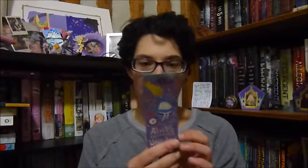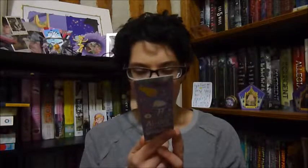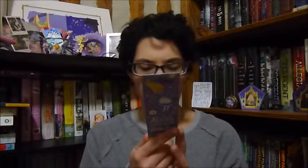Then there's a bookmark — it says Alice's Adventures in Wonderland and was designed by Risa Rodile, I believe. Rock Paper Books is on the back, and you get 15% off at rockpaperbooks.com if you use the code Owlcrate15.